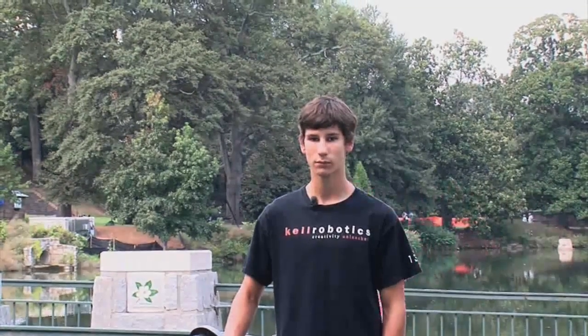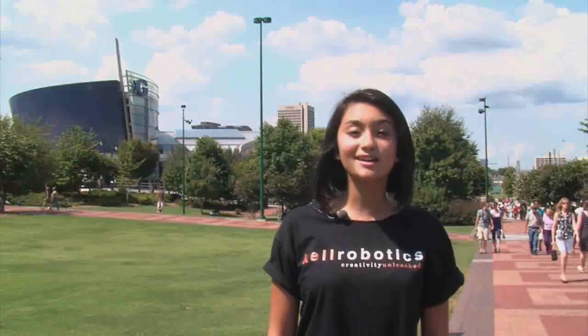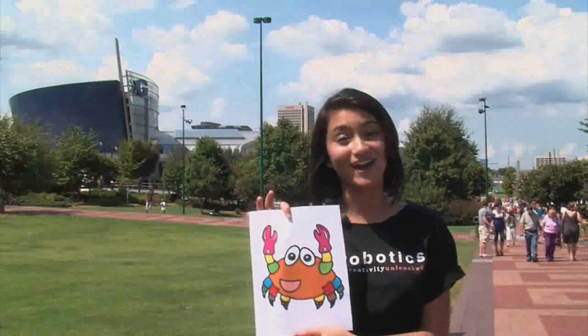Obviously, the debris is causing extreme environmental risks — it's killing the animals that feed off of the sea, so something has to be done. The only question is what and how. Here at Kel Robotics, we've also developed a coloring book for K-12 to teach kids more about the environment and robotics. The main character in our coloring book is Quirky, the robotic crab.